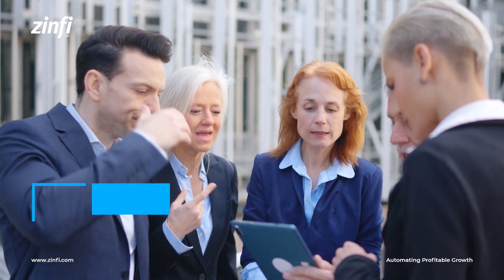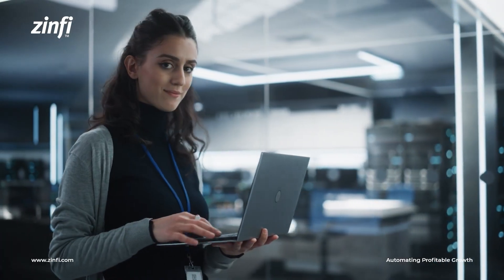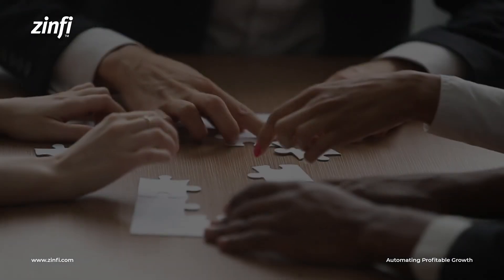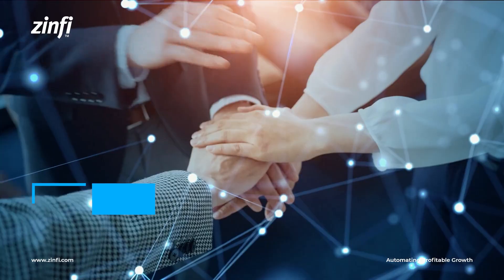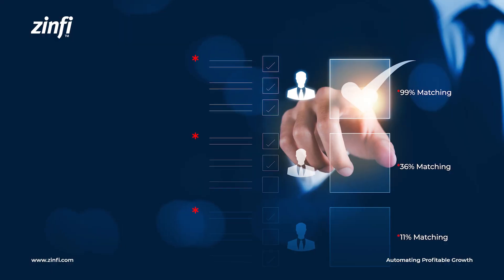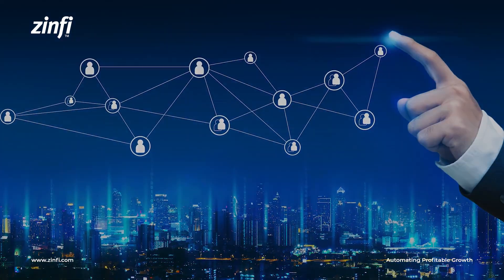Partner marketing, while powerful, has its challenges. Here are some common mistakes to avoid. Rushing into partnerships without thorough due diligence: before forming partnerships, carefully evaluate potential partners' alignment with your brand, values, and target audience.